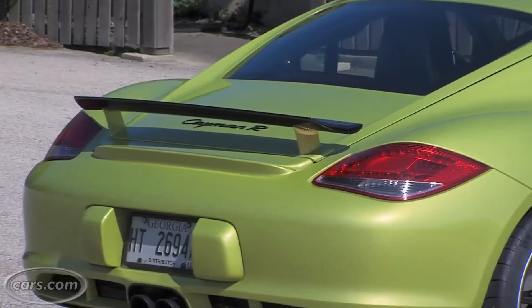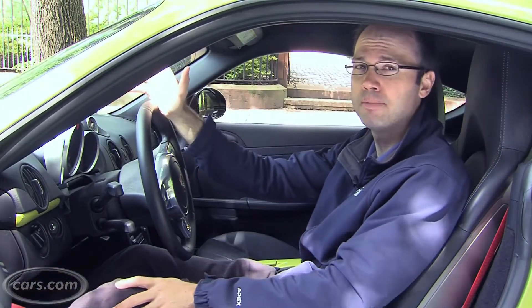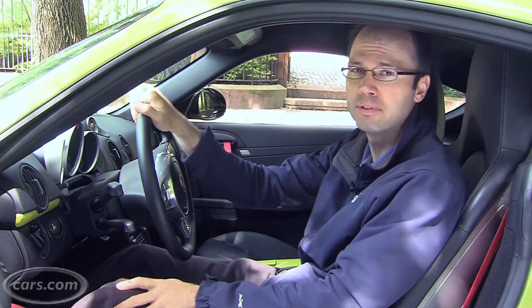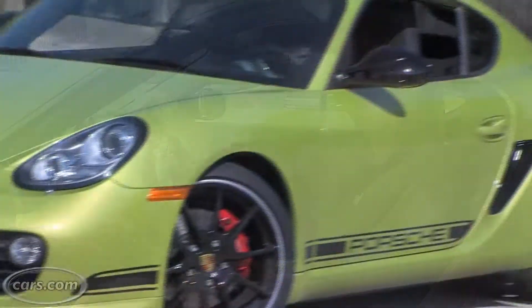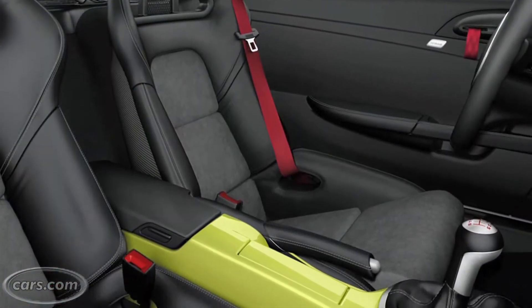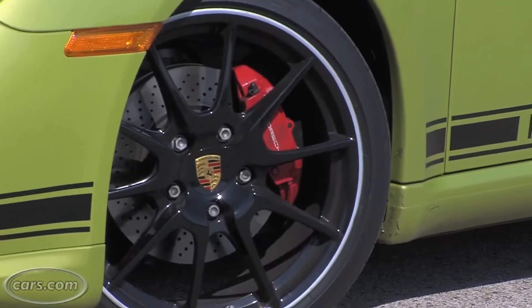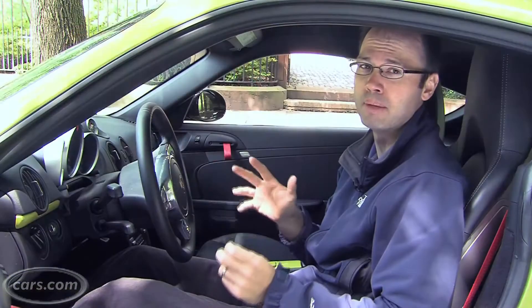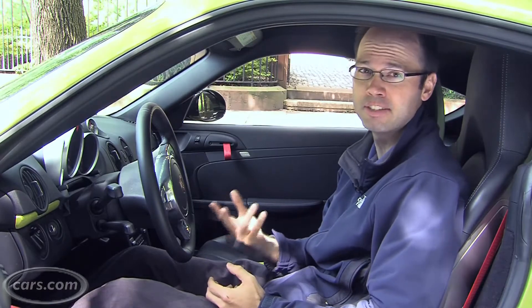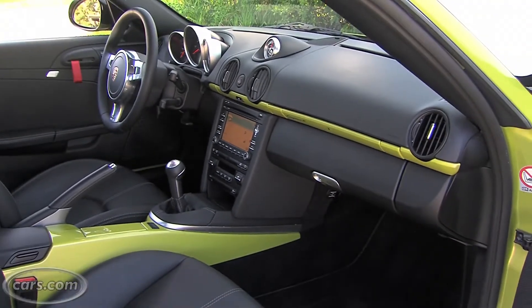The Cayman S weighs about 3,000 pounds, which isn't that heavy by modern standards, but the Cayman R drops about 121 pounds from that total, and it does it in a few different ways. From aluminum door skins to sport bucket seats, which saves 60 pounds, to 19-inch wheels that are shared with the Boxster Spider — the Cayman's roadster equivalent — which drop 11 pounds total. In addition to that, the standard specification for the Cayman R doesn't include air conditioning or a radio, though they can be added for no extra charge.